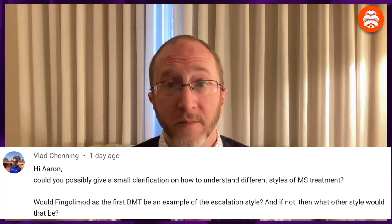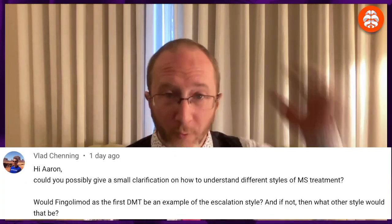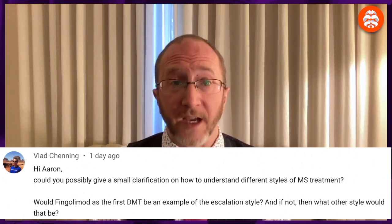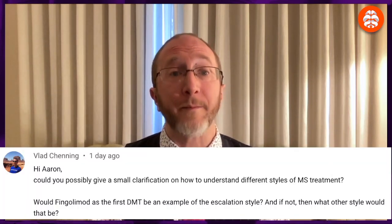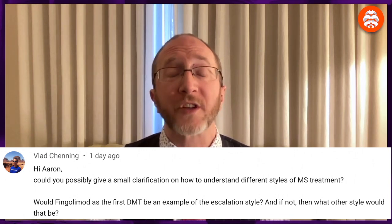Today I was asked a provocative question about the escalation model by a viewer named Vlad. Vlad writes: 'Hi Aaron — would you possibly give a small clarification on how to understand different styles of MS treatment? Would fingolimod, as a first DMT, be an example of the escalation style? And if not, then what other style would it be?' Well Vlad, that's a super question. Thank you so much for watching and asking — here comes an answer, let's jump in.